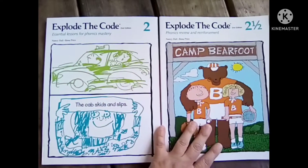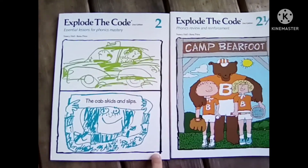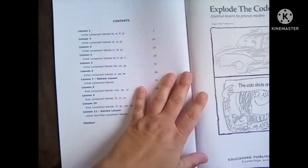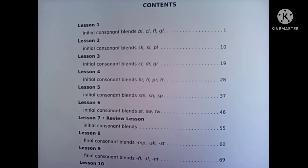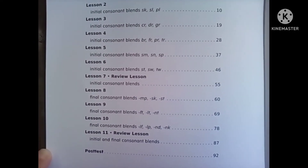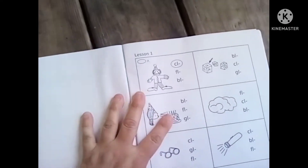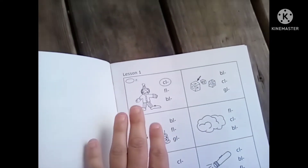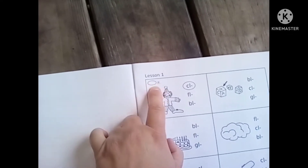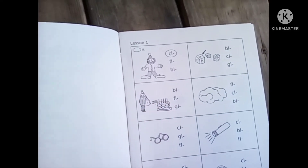Explode the Code 2 and 2½. You can use it with any grade — it's up to your child — but we use it for second grade. Here's the table of contents. The directions at the top are very simple. It's a circle-it activity: you're going to see the sound, you're going to see the picture, and then they're going to circle the sounds.